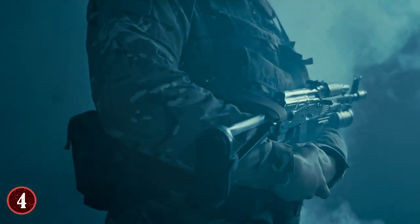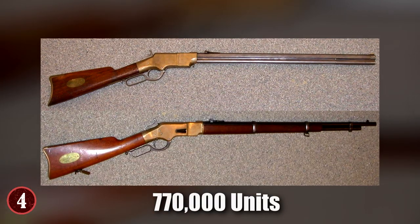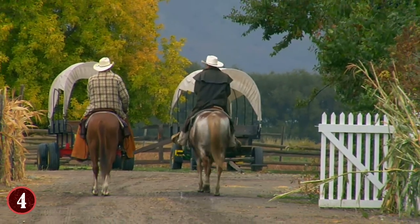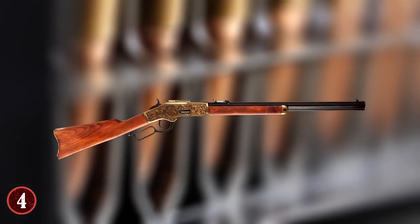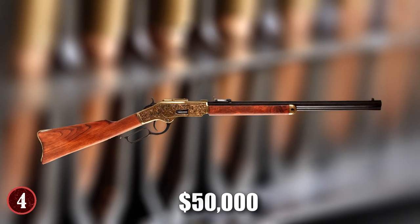The Winchester Model 73 was made many times over the 50 years of its natural life — over 770,000 units were produced. Which is why it's so rare right now, because over time they were lost, used, damaged, and more. But if you were to find one in good condition, most gun owners would give you at least $50,000 for it, if not more.